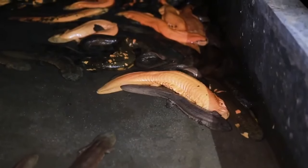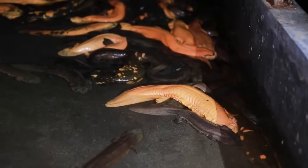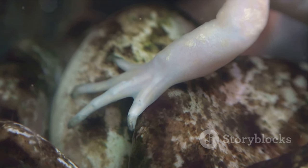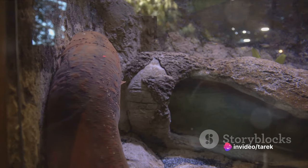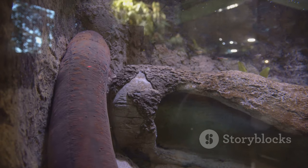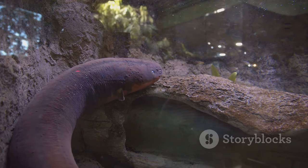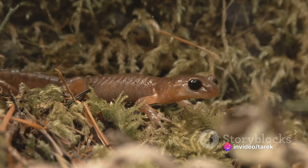The mud puppy's water needs to be just the right temperature, and the quality must be top-notch, free from harmful chemicals and pollutants. Next, we have the giant axolotl, a species native to Mexico with an incredible ability to regenerate its body parts. The axolotl's unique biology makes it a popular choice for scientific research, but it also creates challenges for farmers. Axolotls need a diet rich in protein and require a lot of care and attention to ensure healthy growth and regeneration.